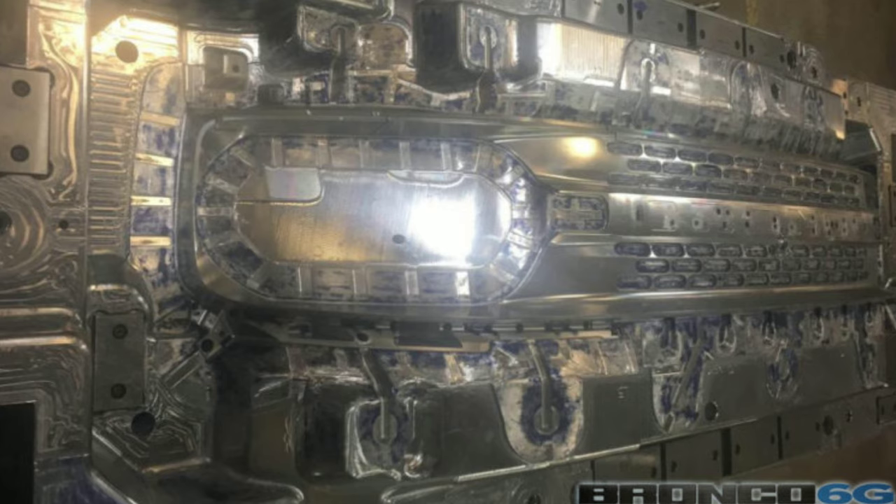The people over on bronco6g.com forums seem to have a lot of connection and pull with the Bronco project, and they have leaked yet some more photos of what we believe is the baby Bronco's grill. It has some nice oval headlights in there, and if you look closely and zoom in, it does say Bronco on the grill. All the little holes in the center is where the letters are going to go.